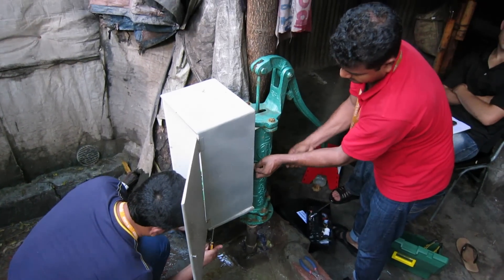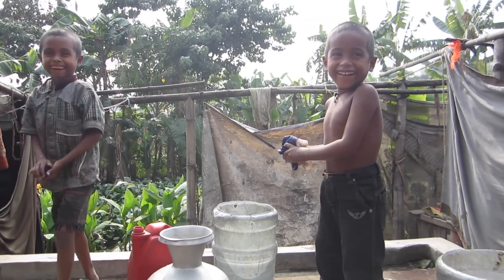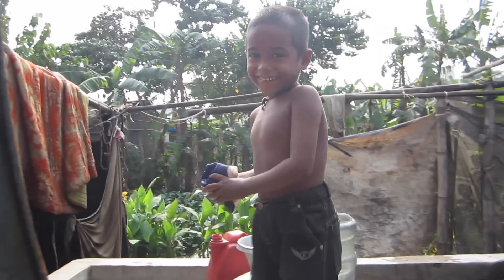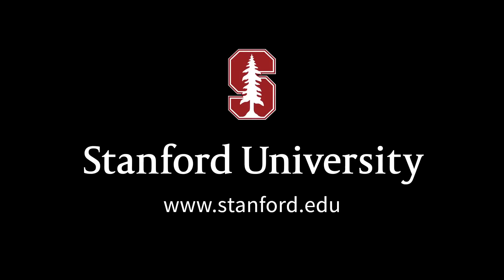One thing that really sets the project apart, and this team apart, is how quickly we're able to test something in the field, and then take that evidence and make changes, or pull in some other people or other ideas, based on the real results we're seeing from the field. For more, please visit us at stanford.edu.